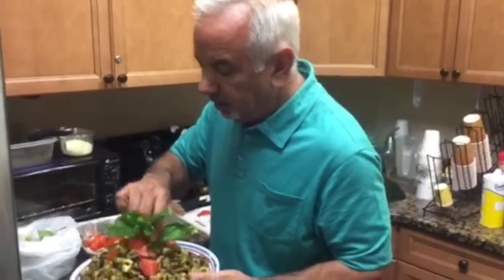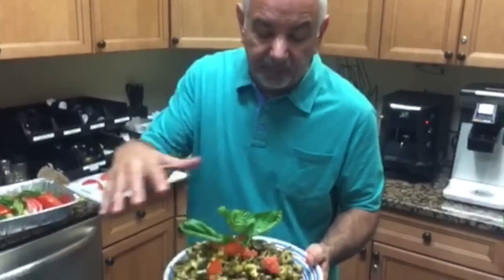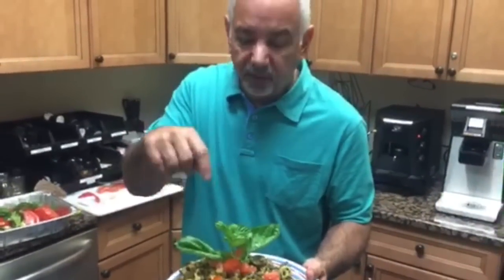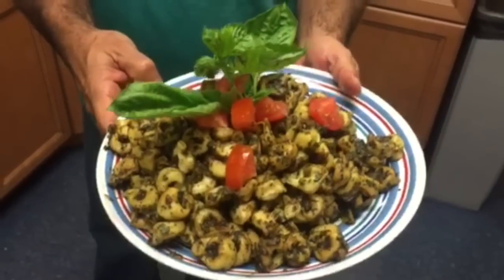Next, we're going to our pesto and tortellini that we've heated up and we're going to serve it. We reheated it, which is a big no-no in Italian households — reheating your pasta. But since we're at work here, we reheated the pasta with the pesto. Put a little chopped tomato on top, a little garnish, a little basil, and we're about to serve it to the troops here.